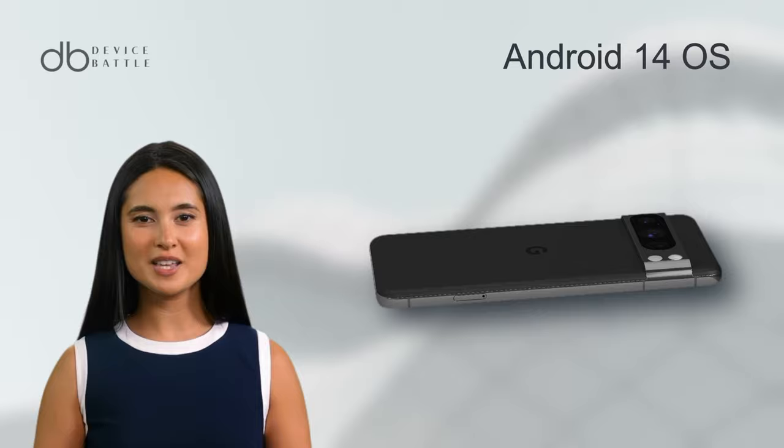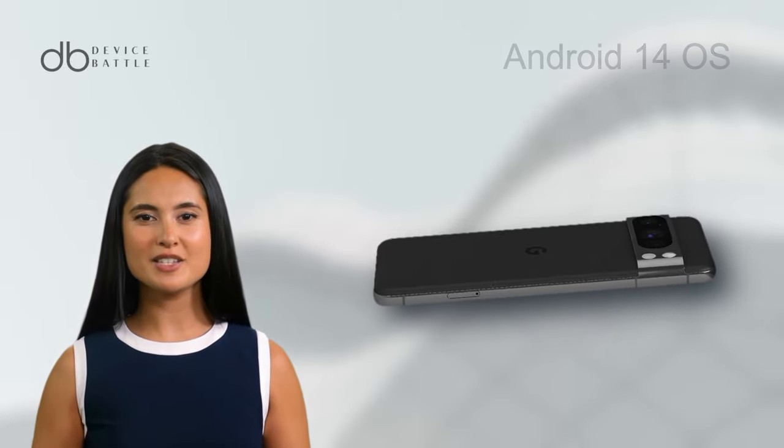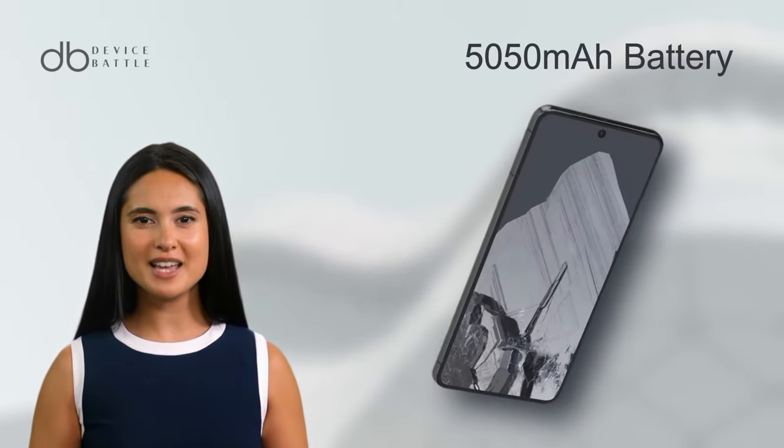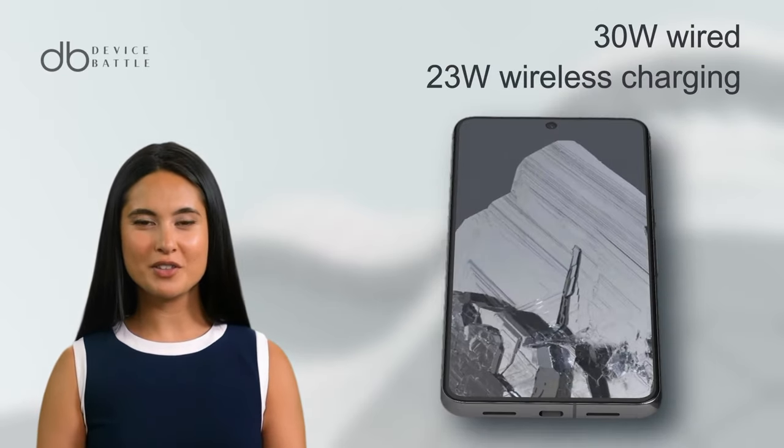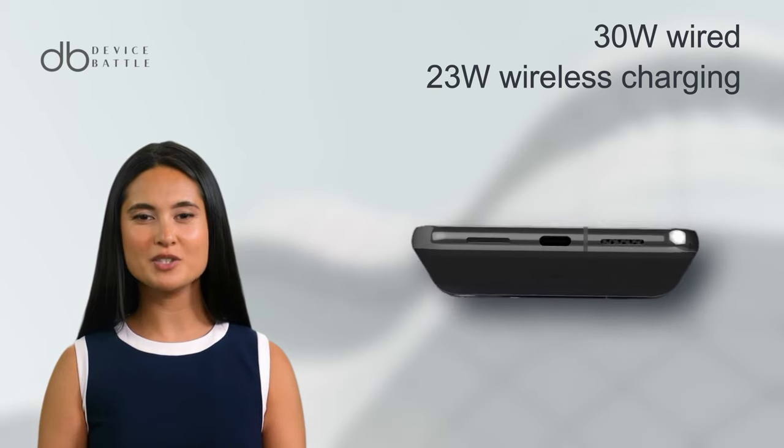The Android 14 OS ensures fluid operation. The 5050mAh battery, larger than the standard variant, supports faster 30W wired and 23W wireless charging.